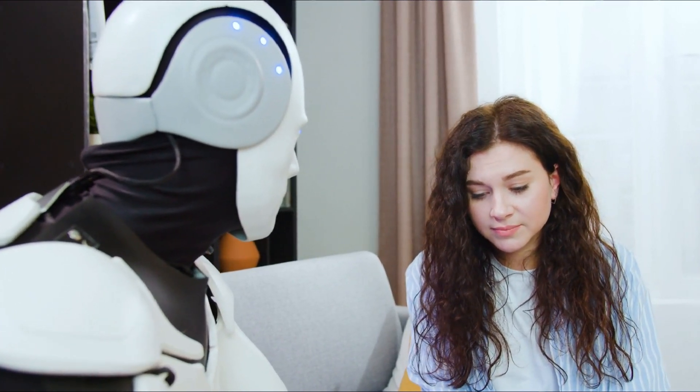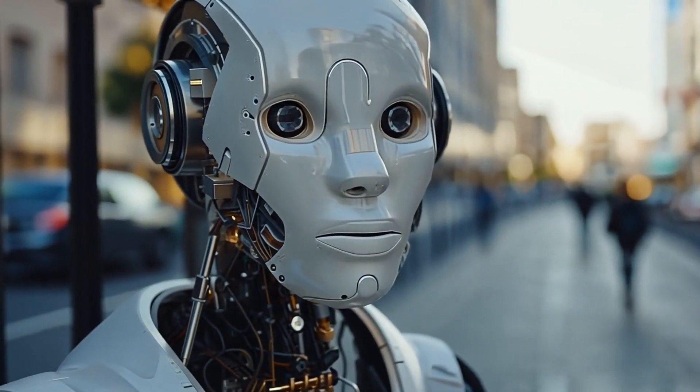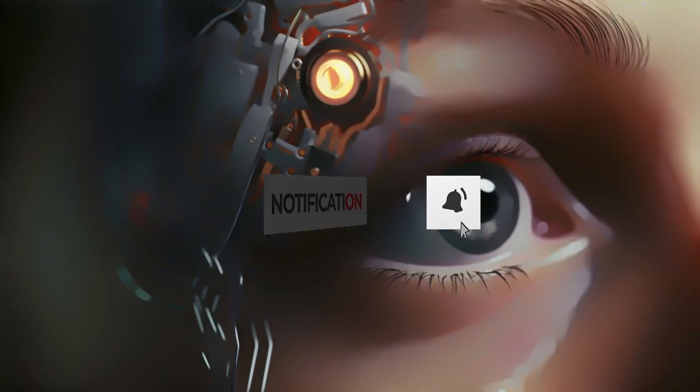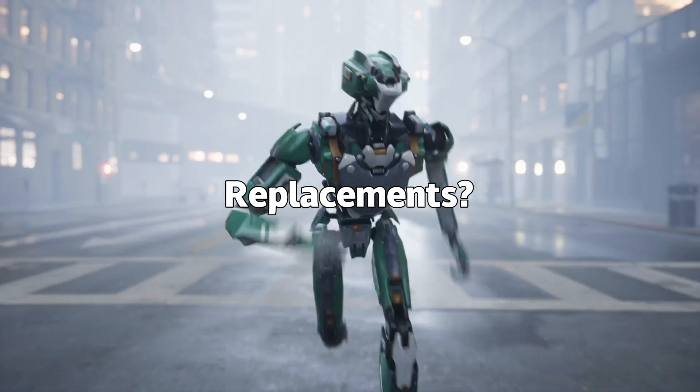What if your next roommate wasn't human? What if it had muscles that twitched like you and even sweated? Meet Protoclone V1, a robot that doesn't just move like us — it is us. But here's the real question: are we building helpers or replacements? Stick around, because this changes everything.